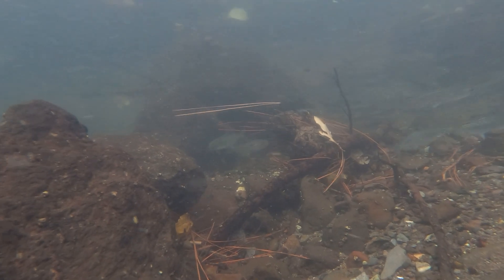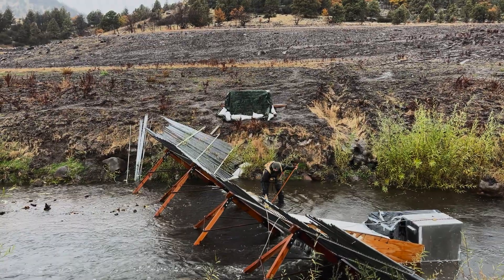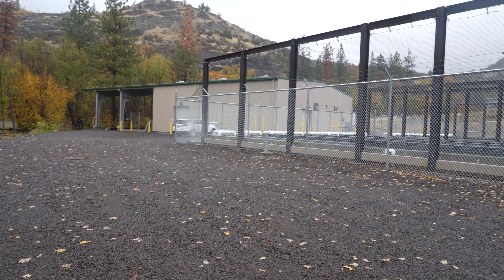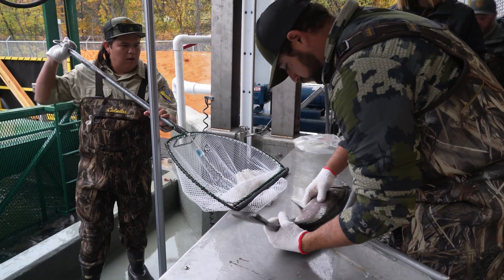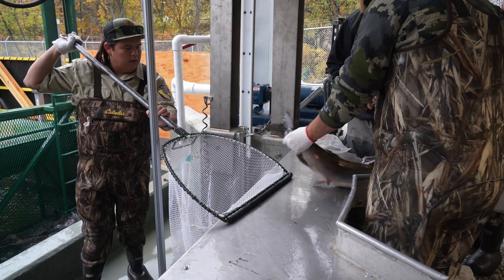We expect these fish that we released today — the Yearling Fall Run Chinook in November 2024 — to return in the next three years. There's also a genetic pairing program for coho salmon, avoiding the genetic vortex through parental-based tagging. That's state of the art, happening here at Fall Creek.